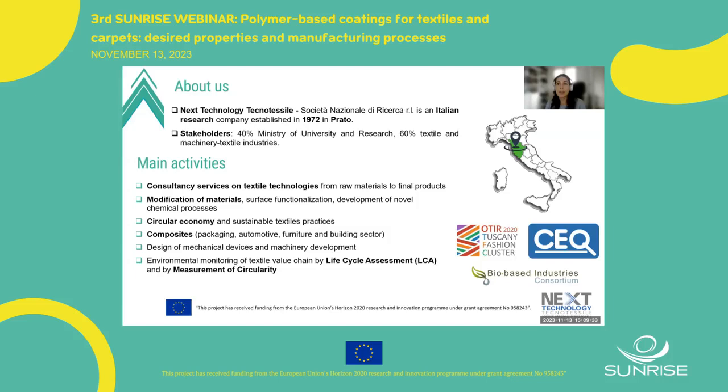Our main interests are sustainable textile practices and circular economy — not only in the textile sector, but also for packaging, automotive, furniture, and buildings. We have technologies for textile sorting, thermochemical treatment, mechanical recycling, and modification of materials at surface level. We have a division for design and mechanical devices and machinery development, and we can support companies with LCA and measurement of circularity. Since 2011 we lead the OTI 2020 cluster, composed of more than 400 companies, and we have a center of excellence and quality laboratory. We are also members of the BICCO consortium, involved in proposal writing and project management at regional, national, and European levels.